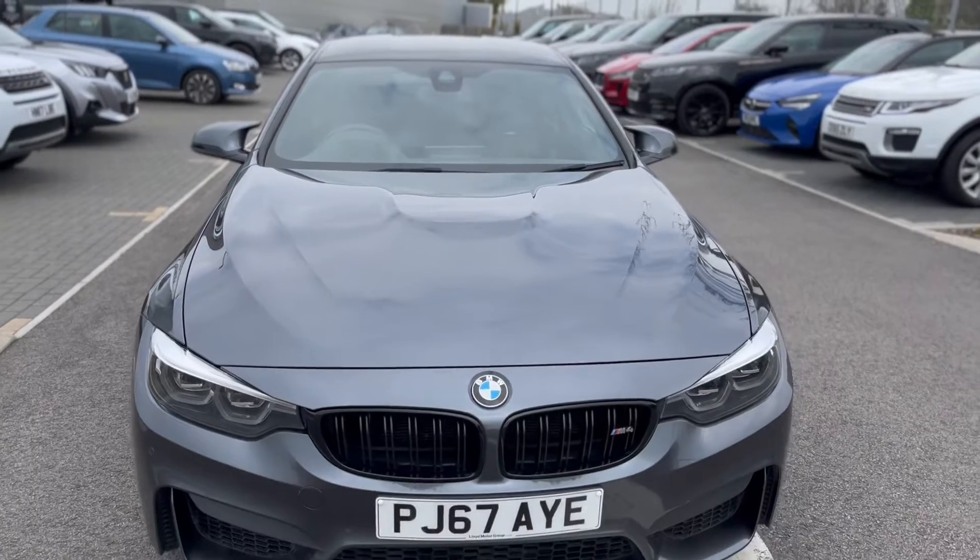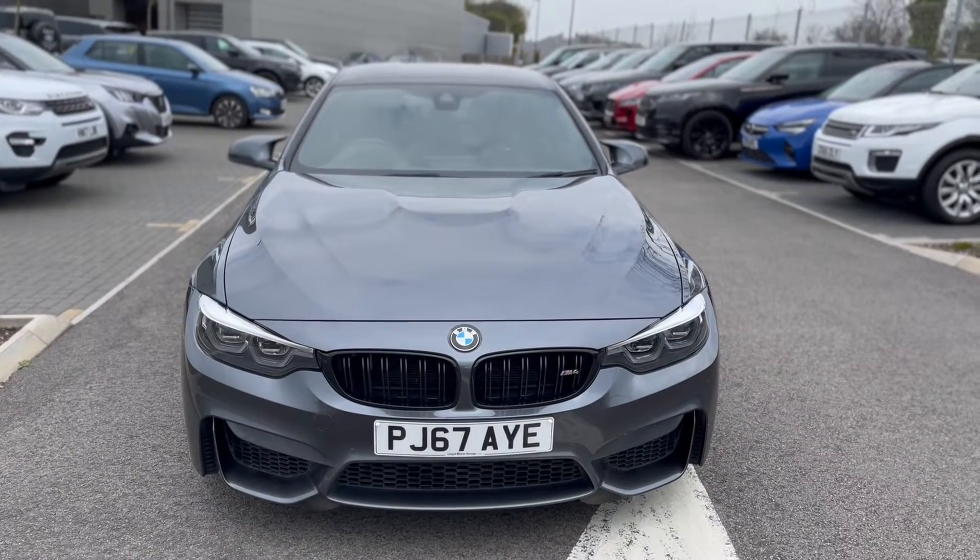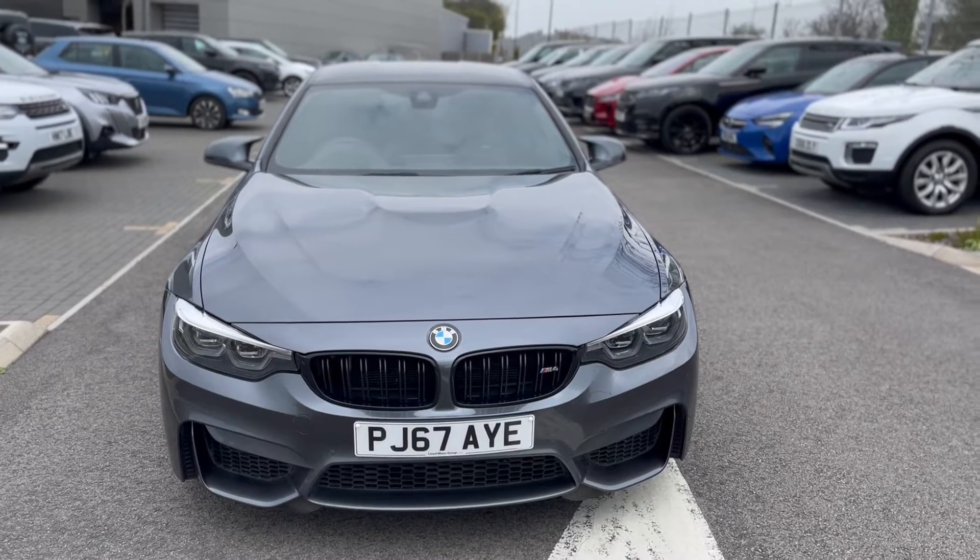Give us a call on 01872 71333 to arrange a test drive in the car. If you've got any questions, please give me a call and ask for Paul.